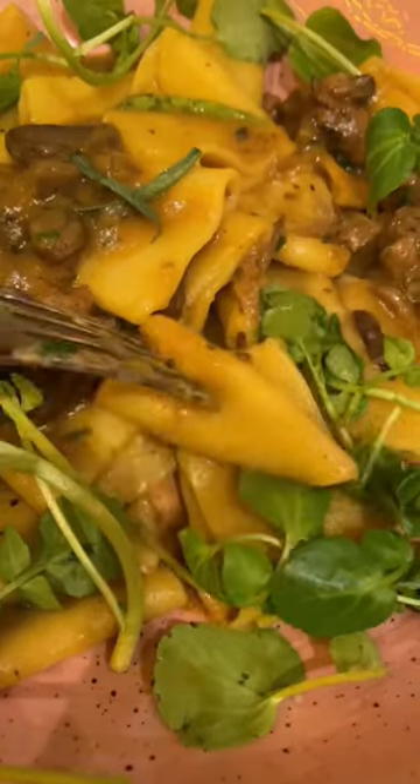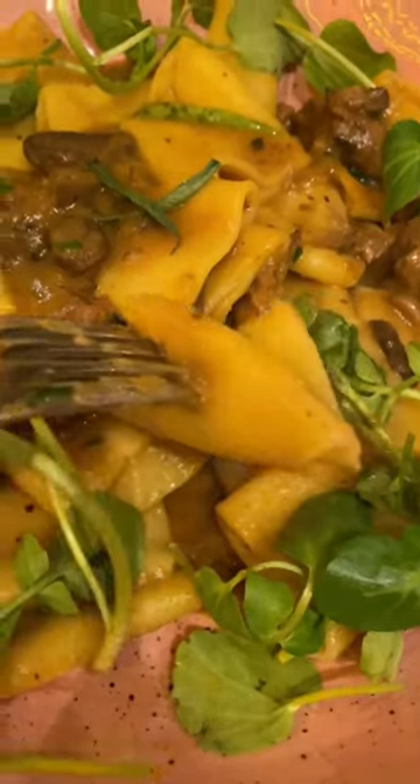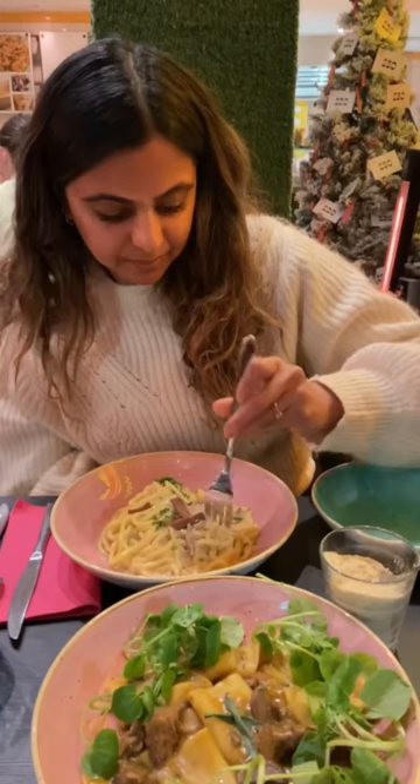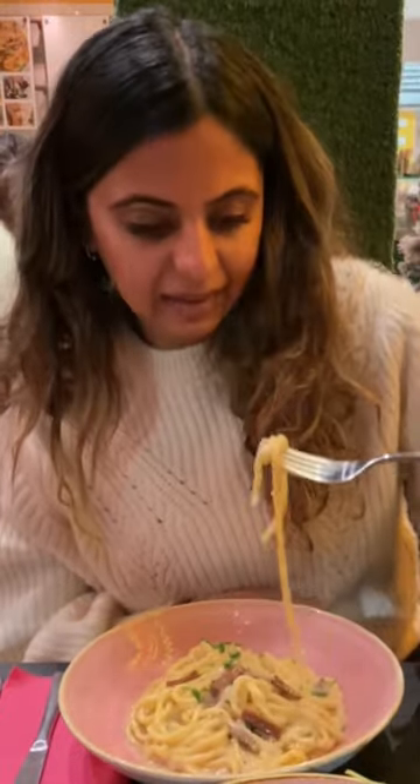I've been to Pastan a couple of times now. This time we opted for their umami stroganoff pasta and also this carbonara, both of which were super comforting and really yummy.